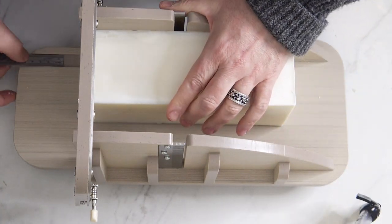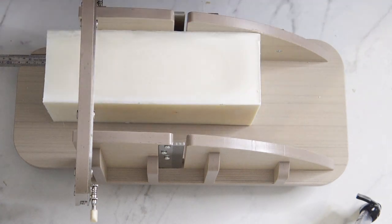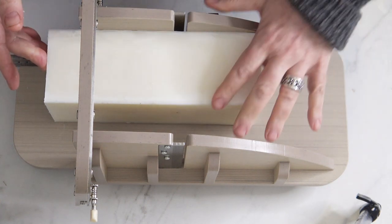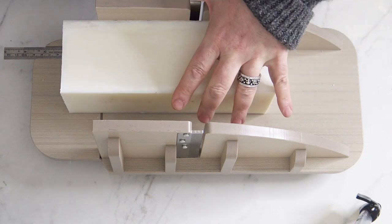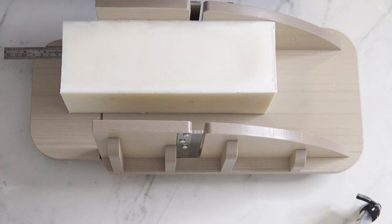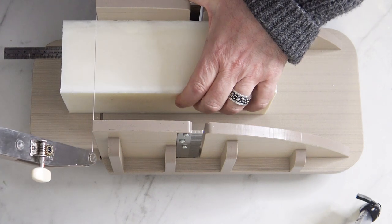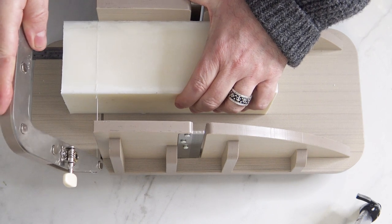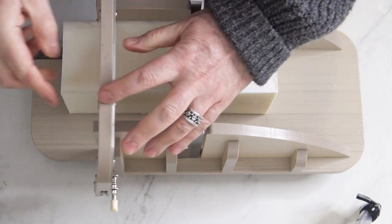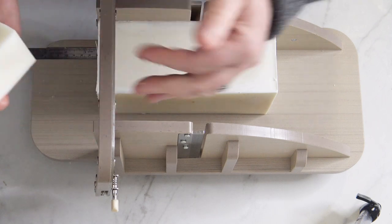These are going to be some monster bars of soap, priced accordingly. There aren't too many people selling bison tallow soap, and those that do understand the value — it's a more difficult product to come by and you have to price it accordingly. I like this cutter. I think I would like it better as a loaf splitter than as an individual bar cutter, but it works.